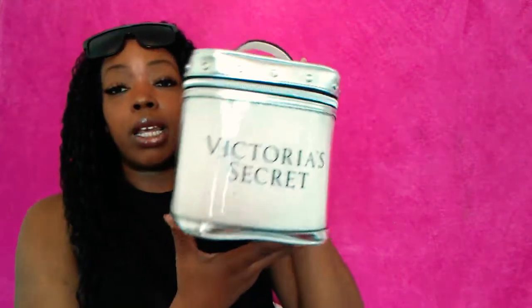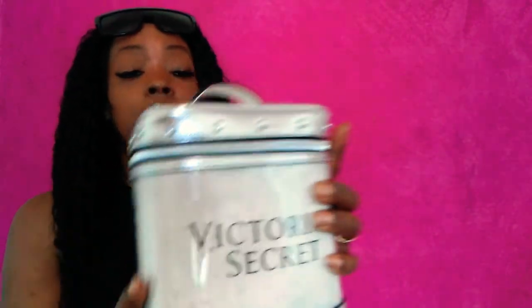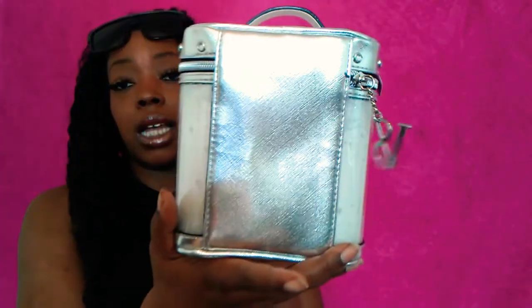Next I picked up this silver cosmetic bag that says Victoria's Secret. I am loving the little charm on it. This was originally $24 and I got it for $6.